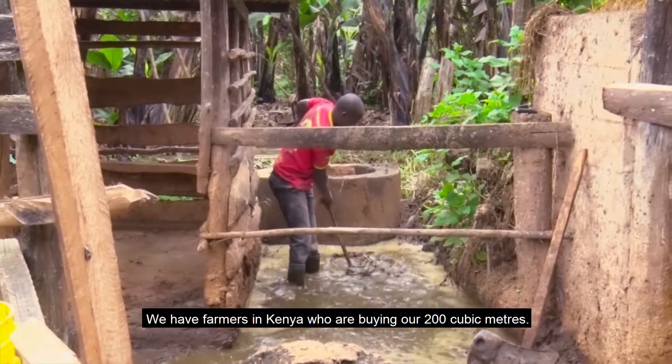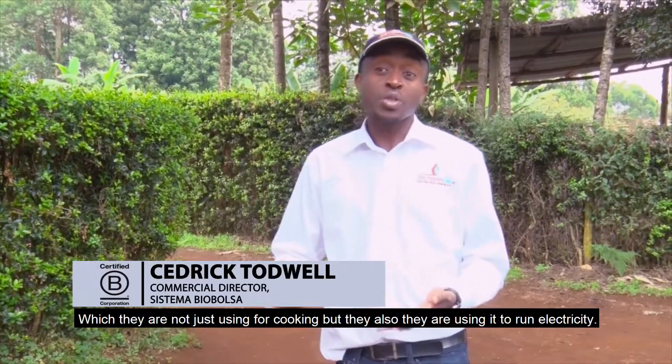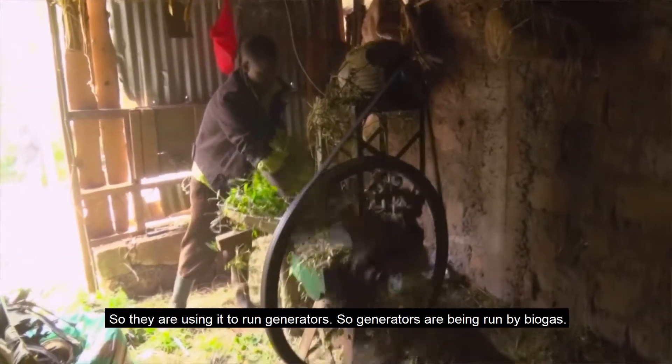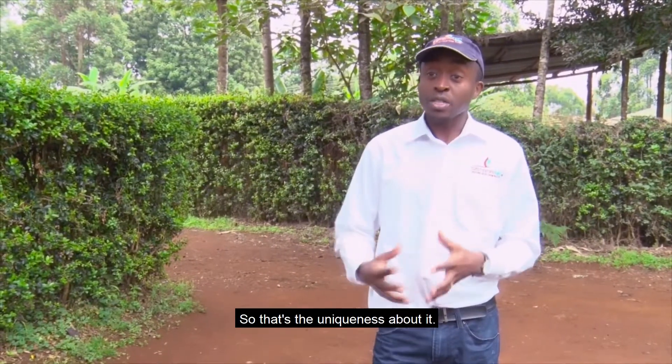We allow our farmers to pay us over one year interest free. We have farmers in Kenya who are buying our 200 cubic meter systems — they are not just using it for cooking, but also using it to run electricity, to run generators. So generators are being run by biogas. That's the uniqueness about it.